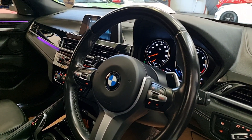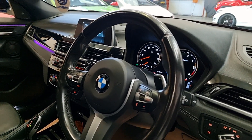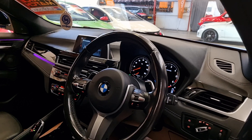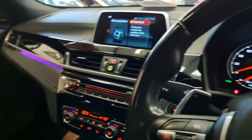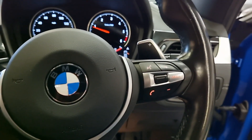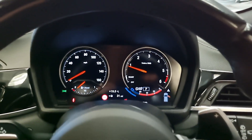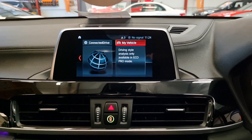We've got the multi-function steering controls and paddle shifters since it's automatic. Because it's auto, we've got a few different driving modes: Sport, Sport Plus, Eco Mode, and Eco Pro. We also have the speed limiter and cruise control on one side, and on the other side Bluetooth hands-free and menu navigation controls.